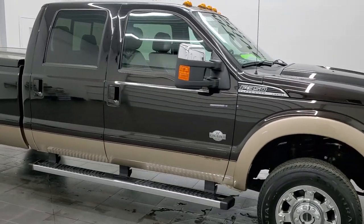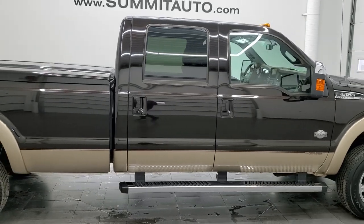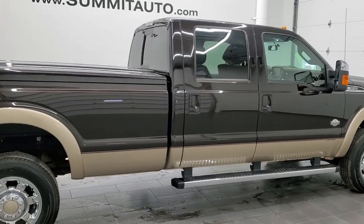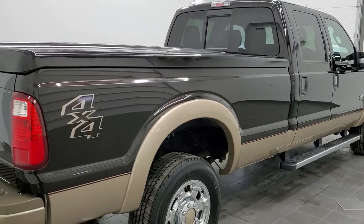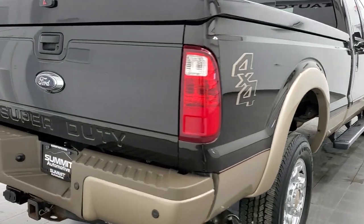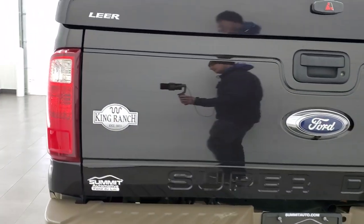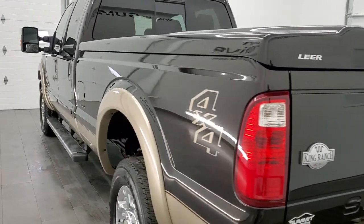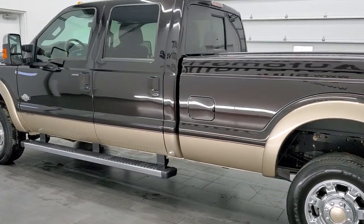Hey everybody, this is Brett and this 2014 Ford F-350 Crew Cab Long Box Single Rear Wheel King Ranch is stock number 12546Z. We are here at Summit Automotive in Fond du Lac, Wisconsin, your new and used heavy duty truck headquarters. This 2014 Ford F-350 has the 6.7 liter Power Stroke diesel engine.